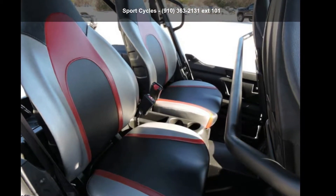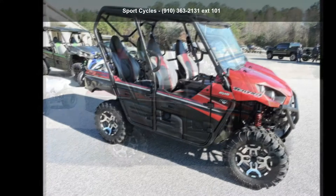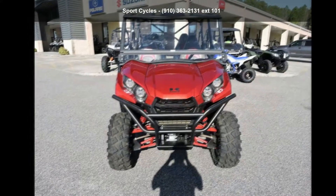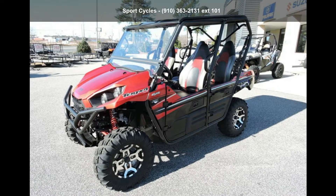Up for sale is a Kawasaki 2016 Teryx 4 LE. ATVs are built to make your life easier, whether for working hard or playing hard. This unit is priced just right and comes equipped with many desirable features. Follow the link in the description below to learn more about this unit's features.